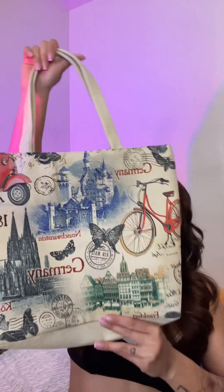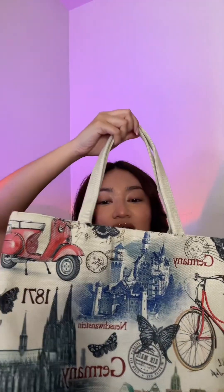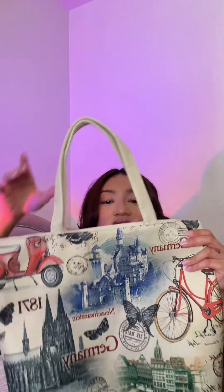Next one is also from Germany, from the same little store. This one looks like a tote and it says Germany all over it with all those cool pictures. It's so cute and I love that it's like different colors — red, green, blue — so you can match it with a bunch of stuff.